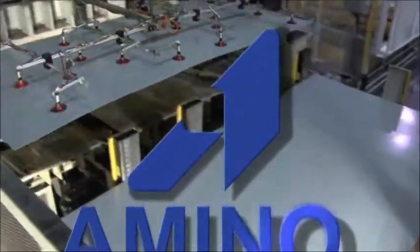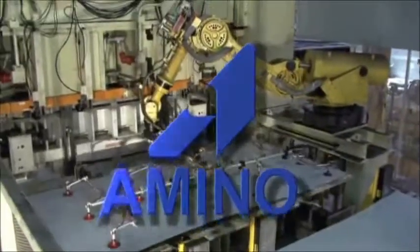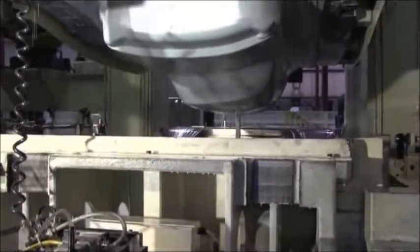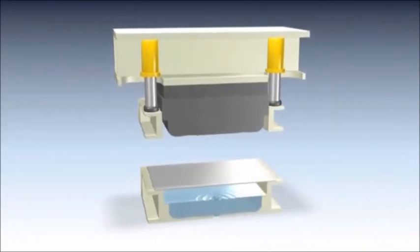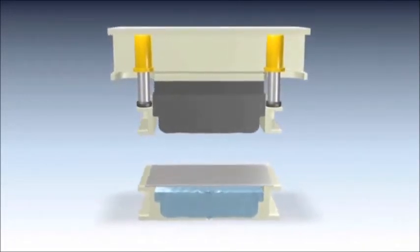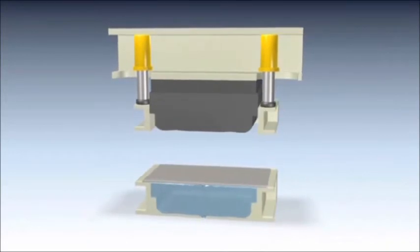Amino Corporation of Japan has been developing and manufacturing leading edge forming technologies for over 75 years. Although fluid forming presses perform the same function as conventional draw presses, they operate in a distinctively different manner.